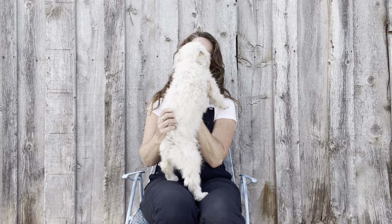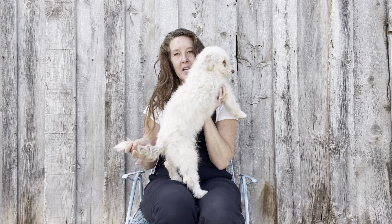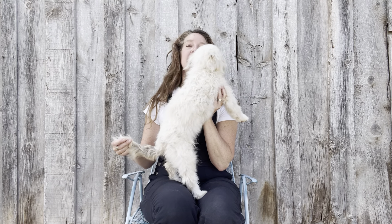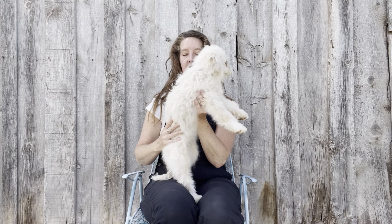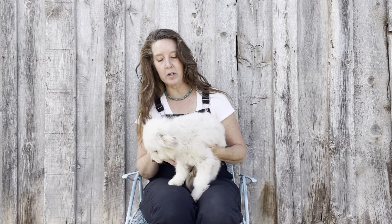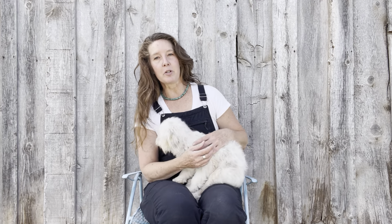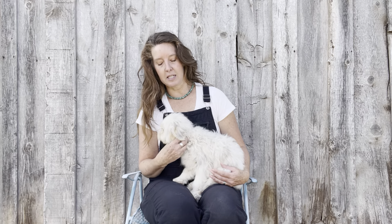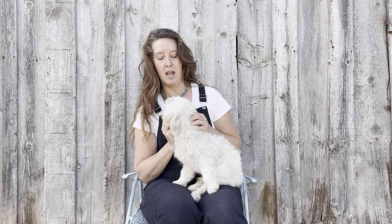Her coat right now is really super soft — she feels like a cotton ball. She's got a little bit of color on her tail and a white tip like the Bernese on the very end. She's going to have a really nice light wavy coat that's a little bit easier to groom. All Bernedoodles need to be maintained regularly because they have hair, not fur — it keeps growing, gets matted, and needs to be cut regularly, just like ours. For her, it'll be about every eight weeks depending on how you want to keep her coat.